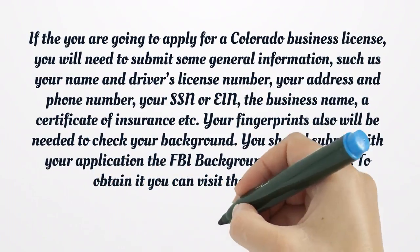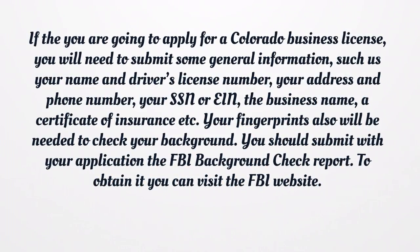If you are going to apply for a Colorado business license, you will need to submit some general information, such as your name and driver's license number, your address and phone number, your SSN or EIN, the business name, and a certificate of insurance. Your fingerprints will also be needed to check your background. You should submit with your application the FBI background check report; to obtain it, you can visit the FBI website.